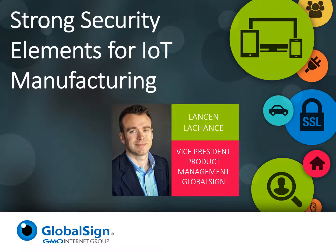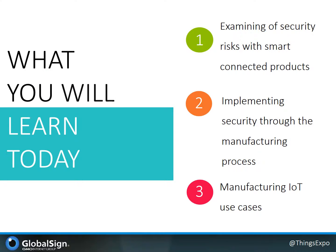Welcome to Strong Security Elements for IoT Manufacturing. Thank you for joining me today. I'm Lanson LeChance, representing GlobalSign as Vice President of Product Management, leading our IoT identity solutions. I'm going to run through some ideas and perspectives around incorporating strong information security elements into your IoT devices during the manufacturing process.